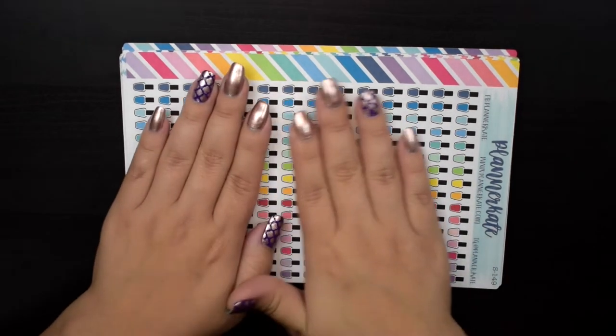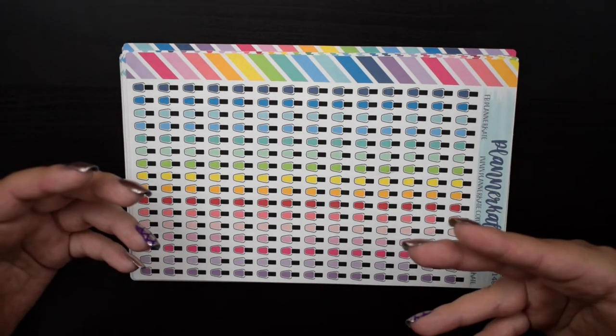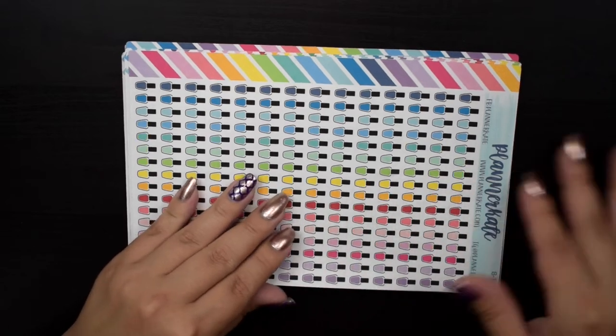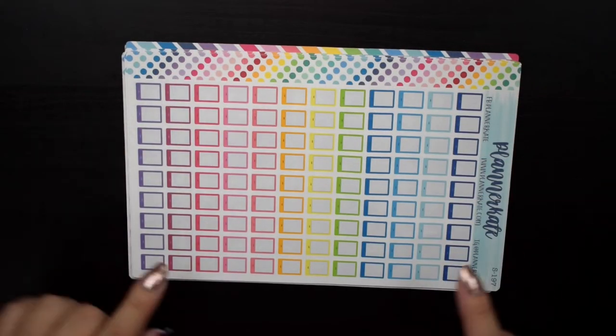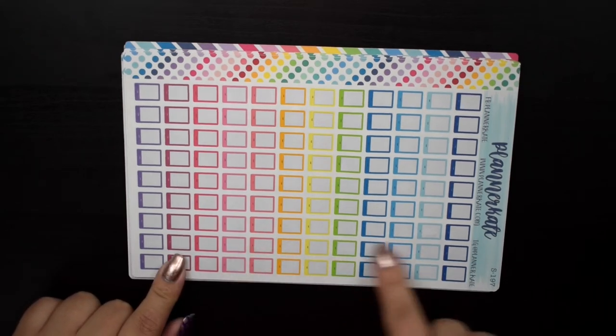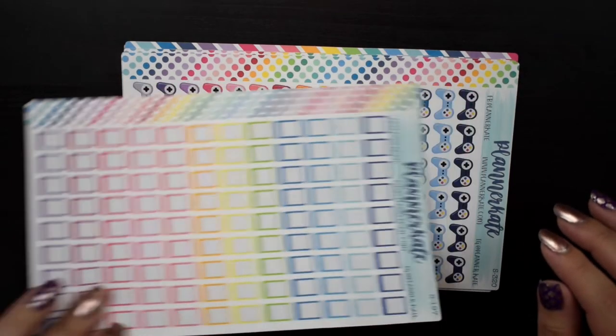I just think they're adorable, and I was telling myself to use up a few more icons in my collection before purchasing them — but I went ahead and bought them during the sale. I also have S197, which is like the e-reader one — the Kindle or iPad icon — so I can mark it for recharging or whenever I have a library book I need to download.